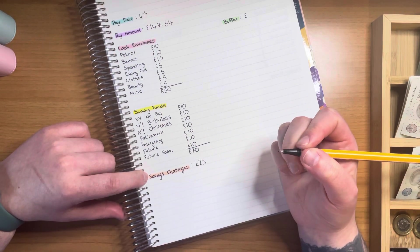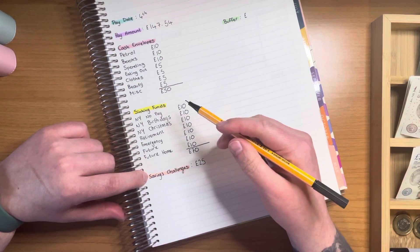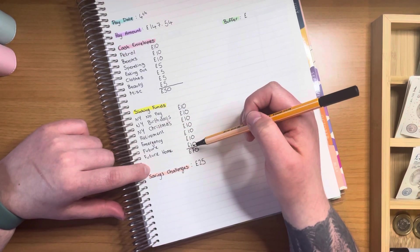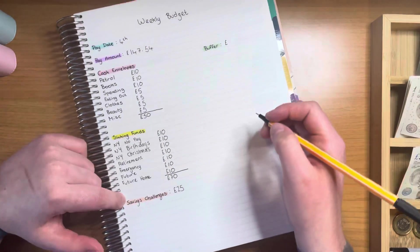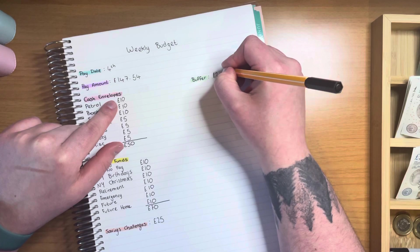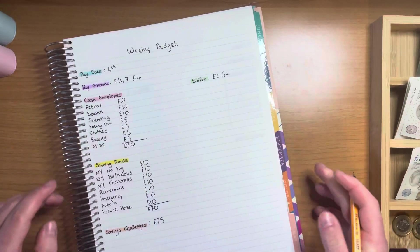So that is a total of £145 — let me double check — yeah, £145, which leaves me with a buffer of £2 and 54 pence in my bank account.